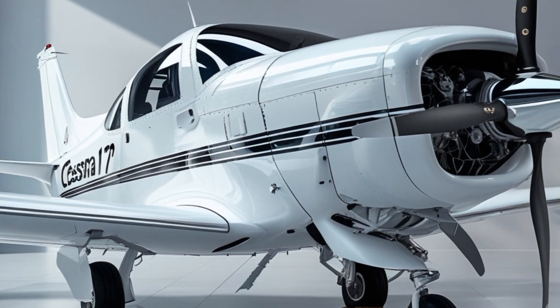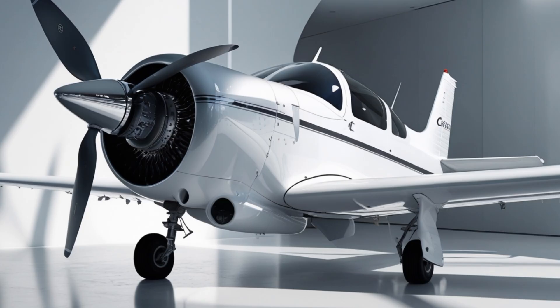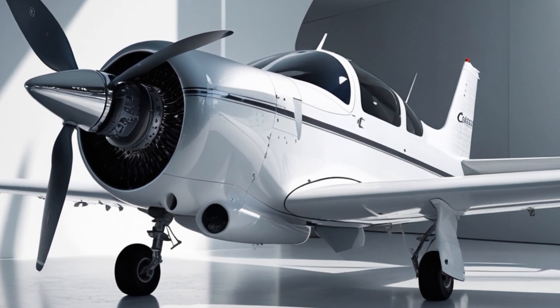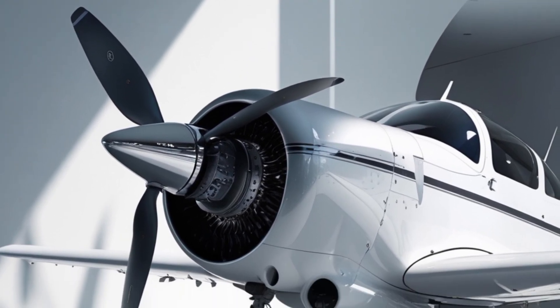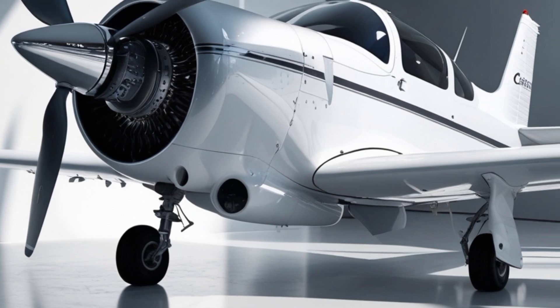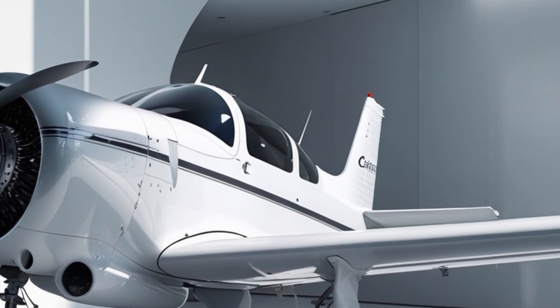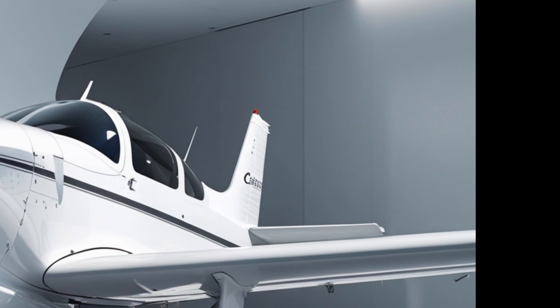Another feature making its way into the 2025 model is the inclusion of connected aircraft capabilities. This means data logging, engine monitoring, and system diagnostics can be recorded and sent via wireless connection to fleet managers or owners. This is a big win for flight schools managing multiple aircraft, as it allows for proactive maintenance and greater safety oversight.